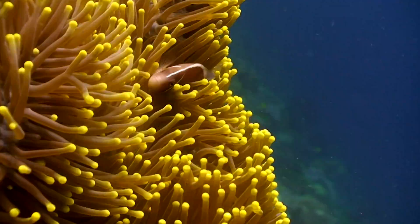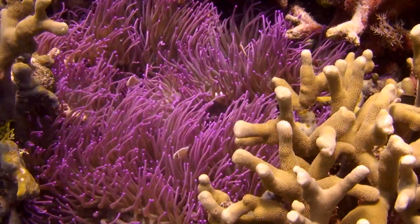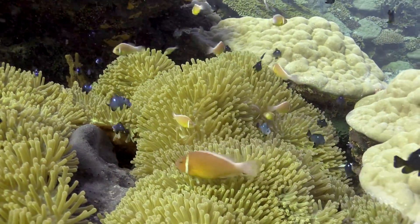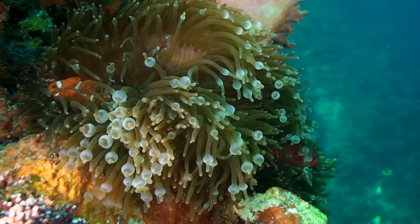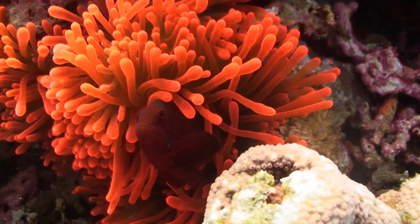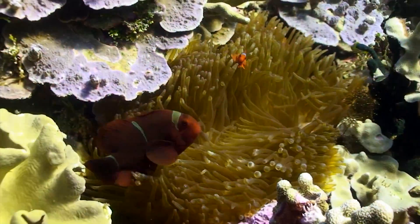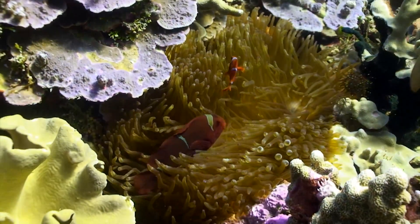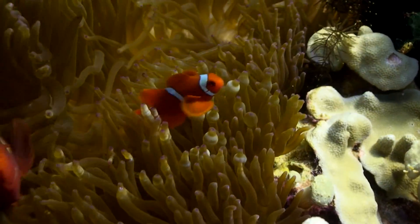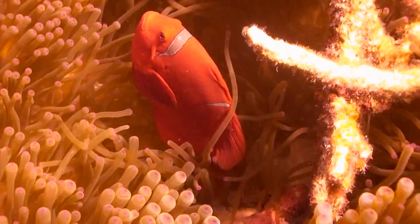So what are Nemos doing in such a dangerous neighborhood? Through the ages, the fish and the anemones have worked out an arrangement called symbiosis — it's sort of a 'you scratch my back, I'll scratch yours' deal. The stinging arms protect the Nemos from bigger fish farther up the food chain. The anemone fish, in turn, protect the anemone from predators like butterfly fish. They also keep the anemone clean, and as an added bonus, the anemone eats the Nemo poop. Eww.